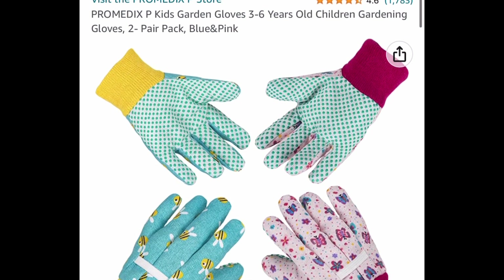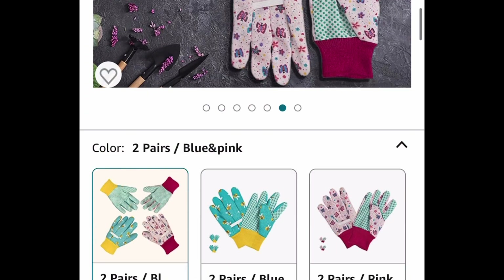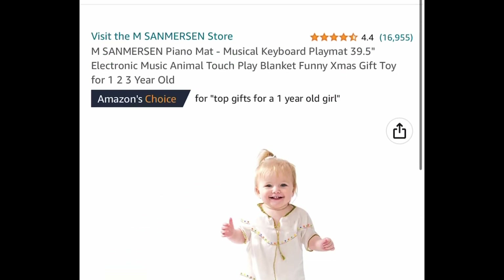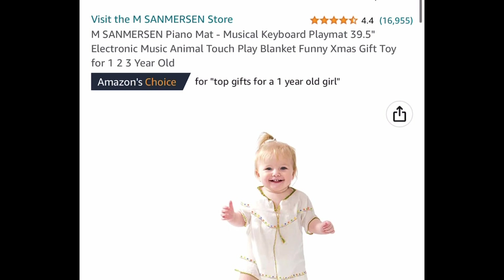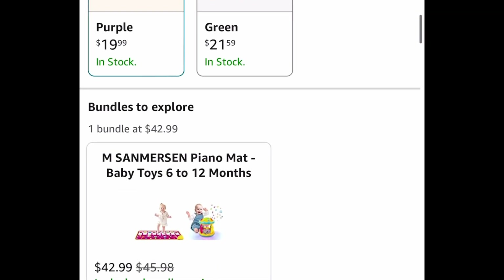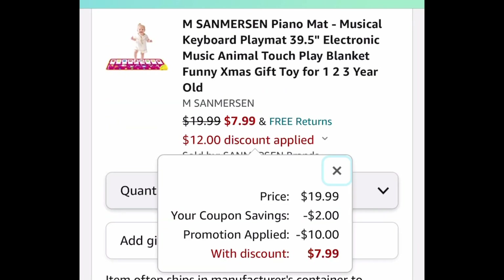We have a price drop on these two pairs of garden gloves for children and you can get them for only $4.99. And here we have this piano mat which is for toddlers. It has great reviews and it's 39.5 inches long. $19.99 — clip the coupon, put in a code, and get it for $7.99.